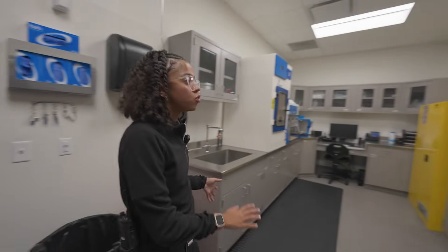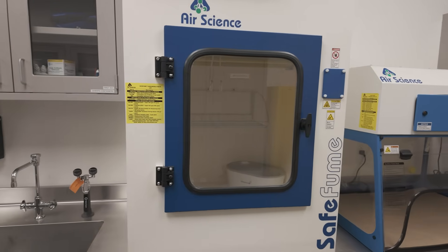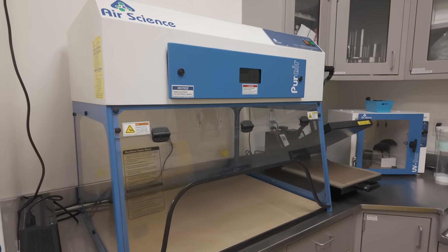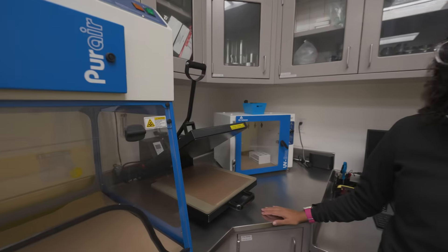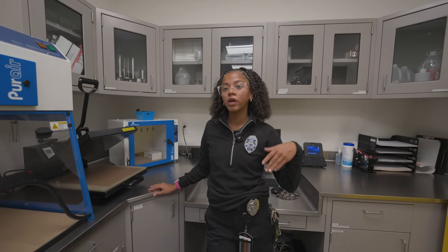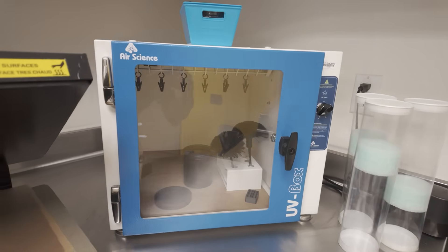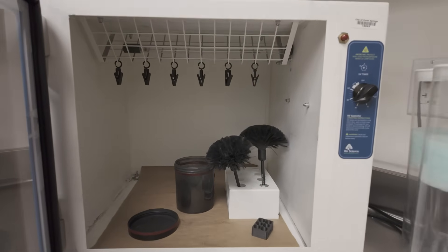Here we also do our latent processing. We have our super glue fuming chamber, which is for latent processing, and we also have our fuming chamber here for drying purposes. We also have a heat presser, which we mainly use for ninhydrin — that's for porous items to get possible latent fingerprints from surfaces like paper, cardboard, and brown paper bags. We also have a UV decontamination chamber, so every time we use equipment, we put it in the decon chamber under UV light so it's clean for the next use.